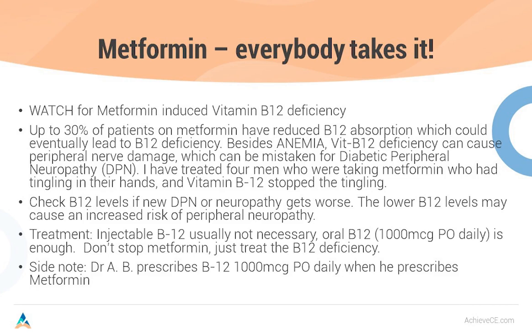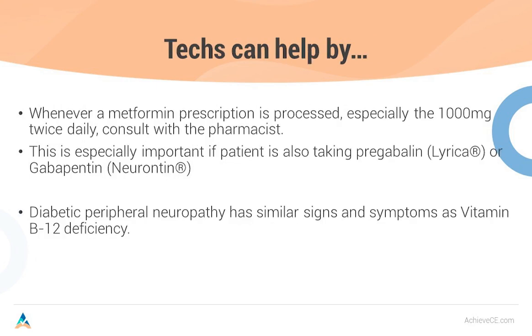Some doctors prescribe vitamin B12 1,000 micrograms by mouth daily whenever they put a patient on metformin therapy. What you can do to help the pharmacist: whenever a metformin prescription is processed, especially that 1,000 mg twice a day, consult with your pharmacist and say, 'You might want to check if this patient is taking a B12 supplement,' especially if they're complaining of tingling in the extremities. This is especially important if you're processing a metformin prescription and also seeing a Lyrica or gabapentin prescription alongside it. Diabetic peripheral neuropathy has the same signs and symptoms as vitamin B12 deficiency. However, with peripheral neuropathy, you do not see an anemia, whereas you do with vitamin B12 deficiency.